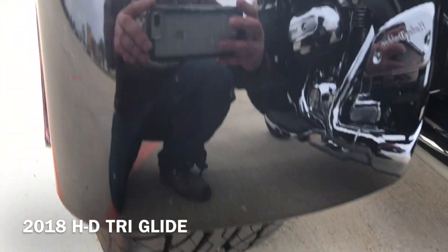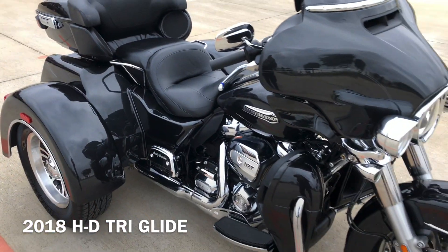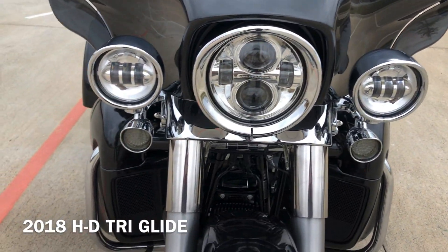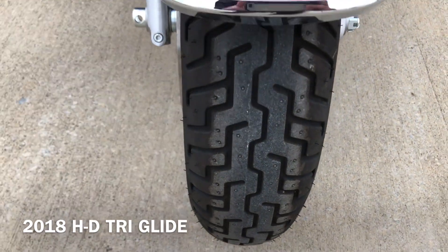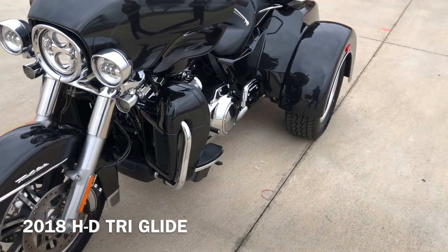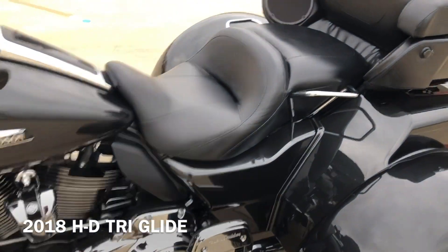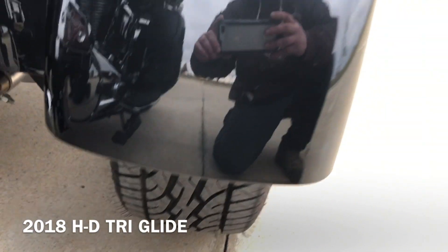We've got good tread on the right, front, and left tires. Adjustable wind deflectors, LED headlights, heel-toe shifter, and passenger grab handles.